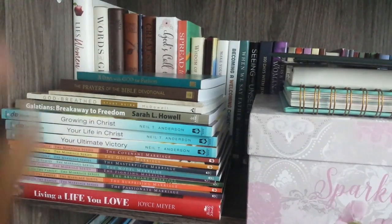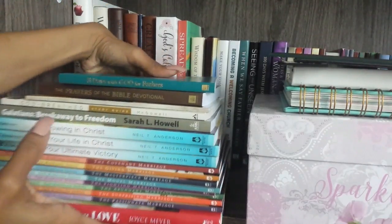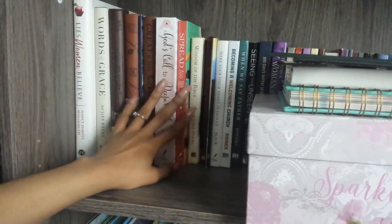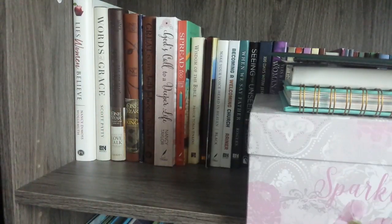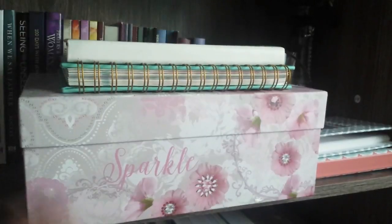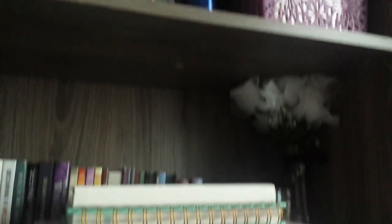Moving to the second shelf: on one side are new books I'll be featuring in my May haul, so I'm not showing those yet. Up here I have most of my devotionals — I tried to make this shelf strictly devotional books but I have too many books. I also have a family photo here and two new planners I recently got.